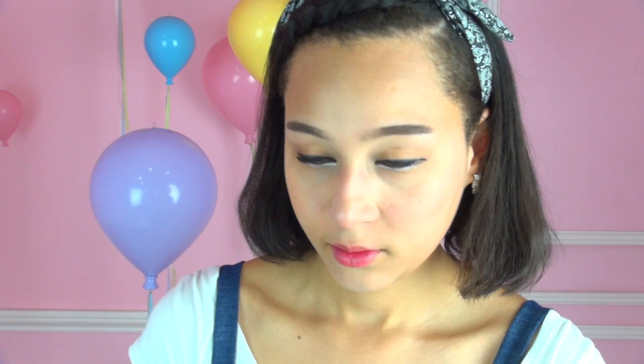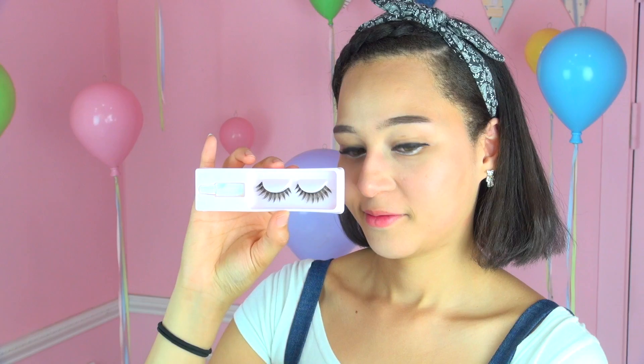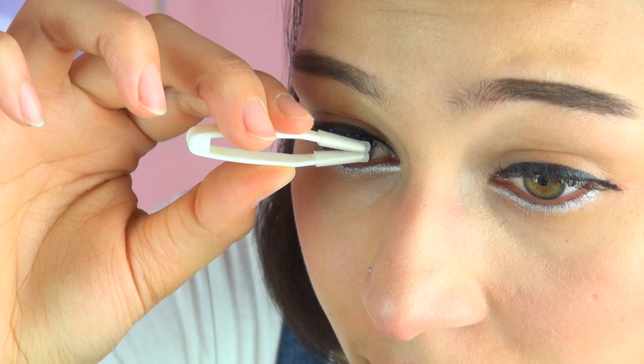The eyelashes are also very important. I'm using Etude House Princess Long Lashes N4. You need to find eyelashes that look kind of similar — pointed on the end — and just put them on your eyeballs.